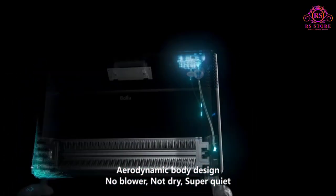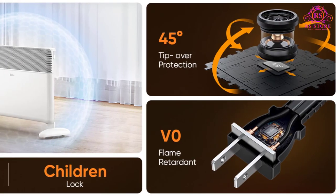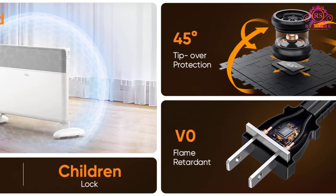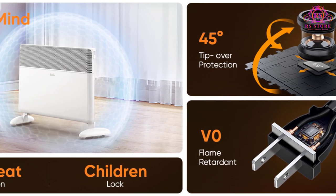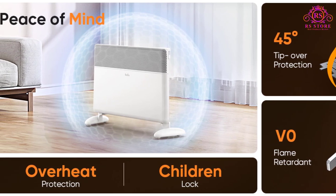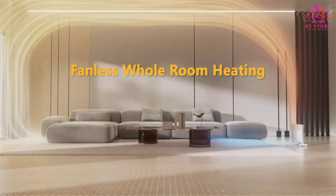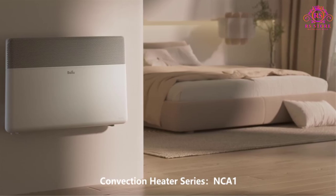Safety is paramount with the Baloo Panel Convection Heater. It features a metal body, AV0-rated flame-retardant power cord and plug, coupled with smart tip overprotection, overheat protection, and a 24-hour timer for added peace of mind. This combination ensures a secure heating experience.